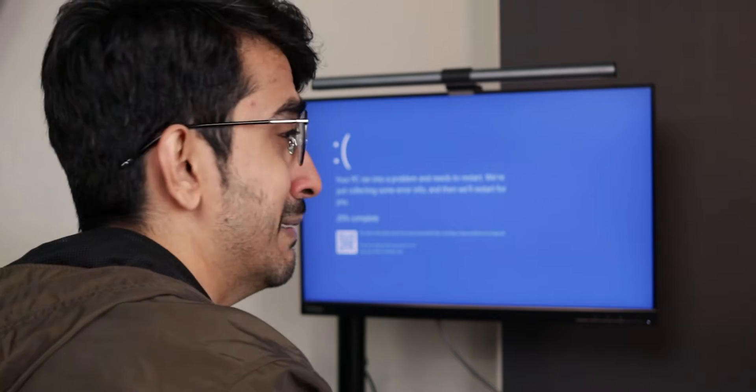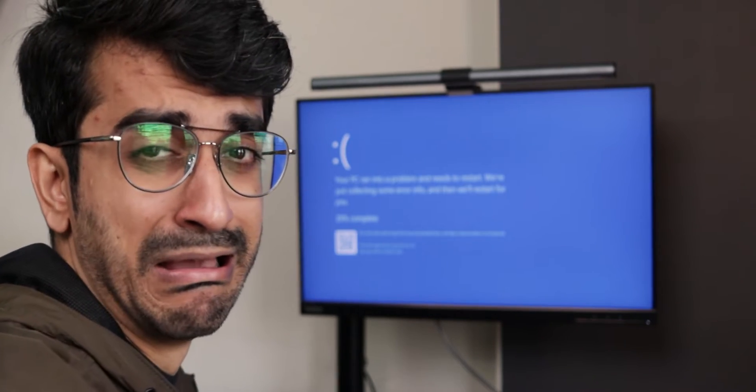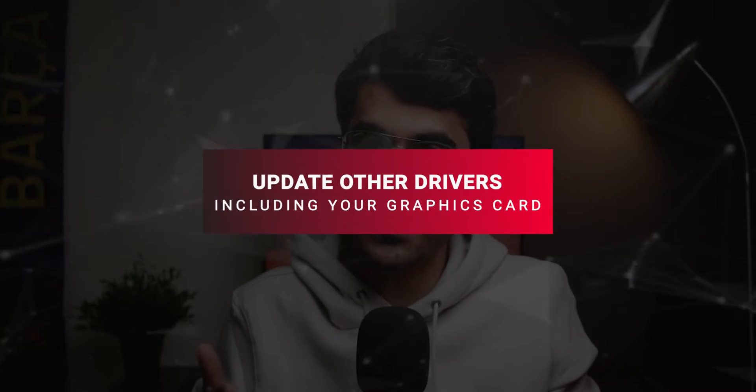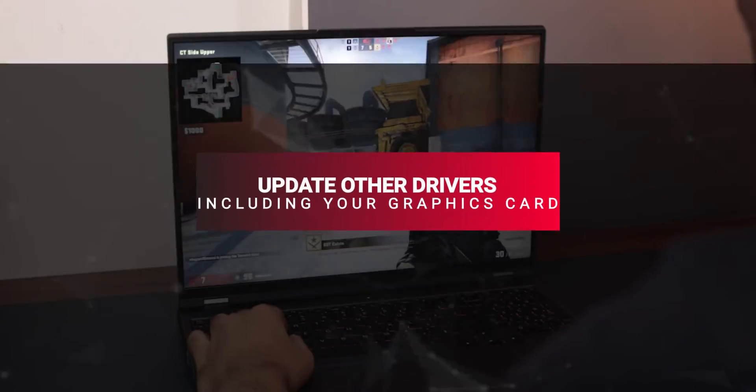Usually BIOS updates are very safe, but sometimes a new BIOS update can introduce other bugs. In case you want to go back, there is usually an option to install the previous BIOS version as well. Be very careful though, because installing the wrong version of BIOS or unplugging your laptop while the BIOS is being updated can actually break your laptop.